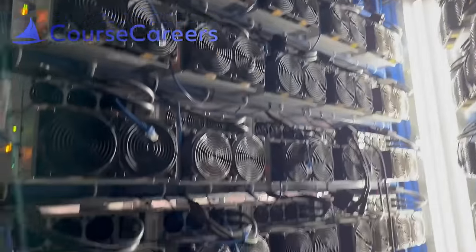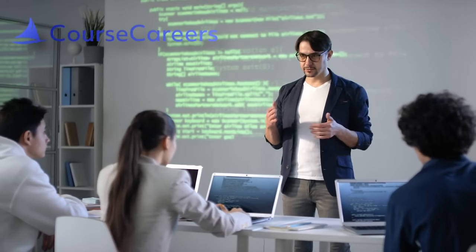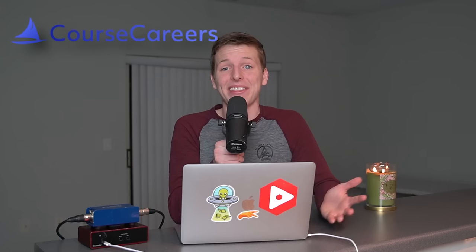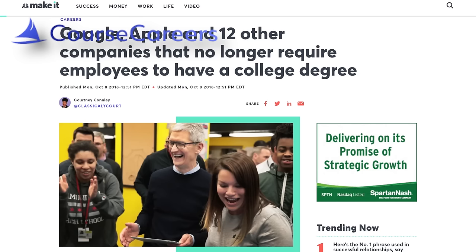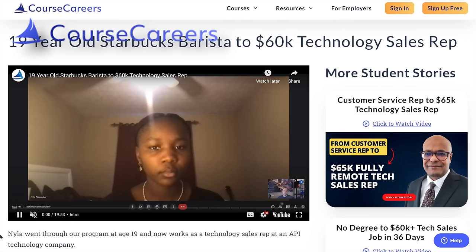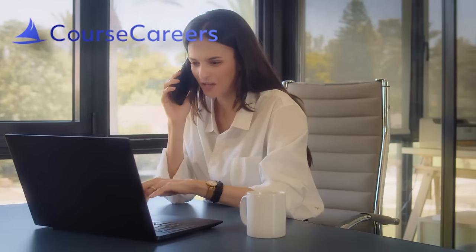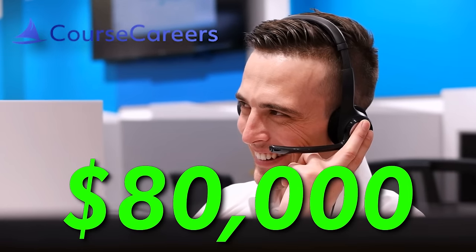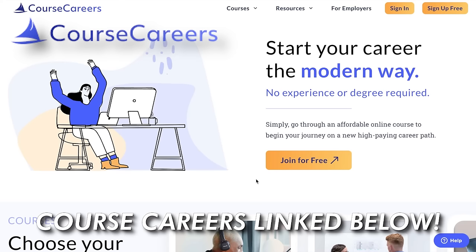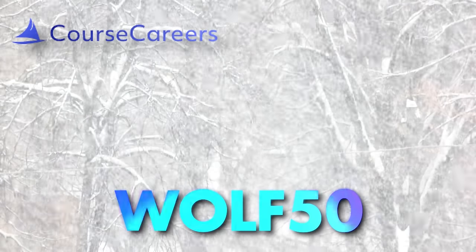Does that scare you? But first, I want to thank today's sponsor, Course Careers. In order to invest in most streams of passive income, you need money up front, and the best way to do that is through a high-paying career. Course Careers is replacing college by teaching you everything you need to know to work a tech job through an affordable online class, and they even help you land your first job or internship. A lot of companies, especially in tech, have dropped their degree requirement. Success stories include Nyla, who went from working as a Starbucks barista to making $60,000 a year working from home in technology sales, and Ben, who went from working as a janitor to making $80,000 a year doing the same thing. The link is in the description, they have a free technology course to get started, and using code WOLF50 gets you $50 off their full course.